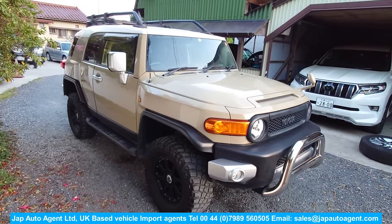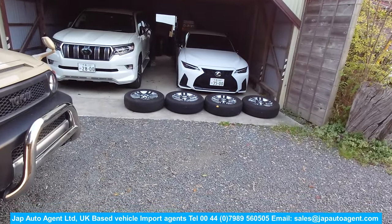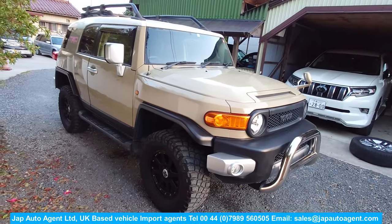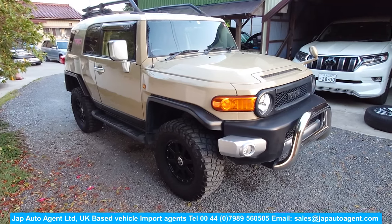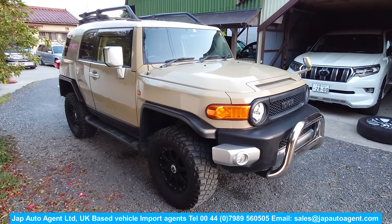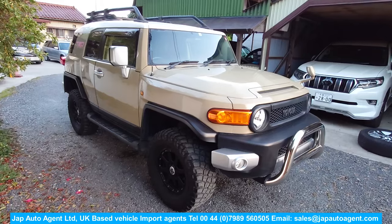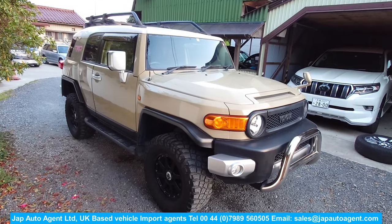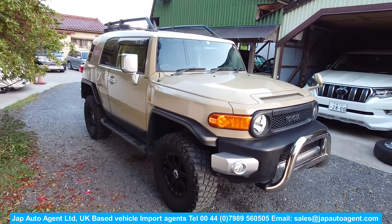If you're interested, we can discuss the 20-inch dealer option road wheels as well. So again — 2017 March, 63,000 miles, FJ Cruiser, with the roof-mounted diff lock and A-TRAC controls and hill descent control. If this interests you, please talk to Paul at JA, and he can guide you through the buying process and get it shipped to you. Thanks as always for watching — bye for now.